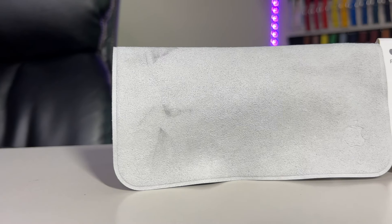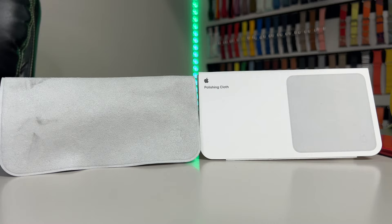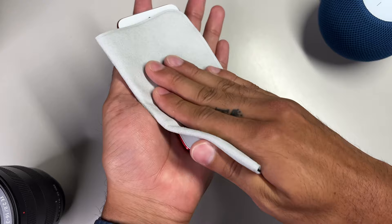Apple began selling a microfiber cloth separately for $19 not too long ago, which caused a ton of controversy and a lot of free advertising for Apple, since polishing cloths used to typically be bundled in with your expensive tech purchase, or you could always find some on sites like eBay for as low as $4 for a five-pack. So what makes Apple's polishing cloth so special?